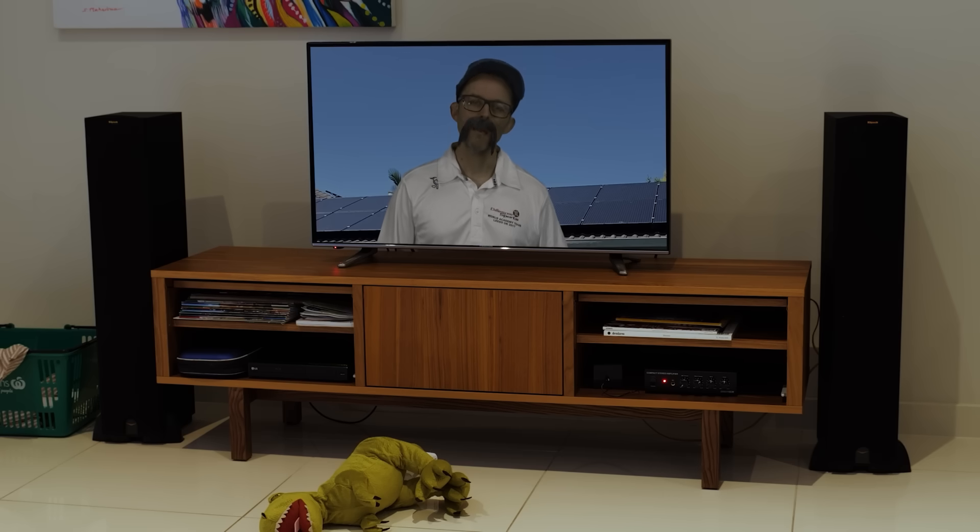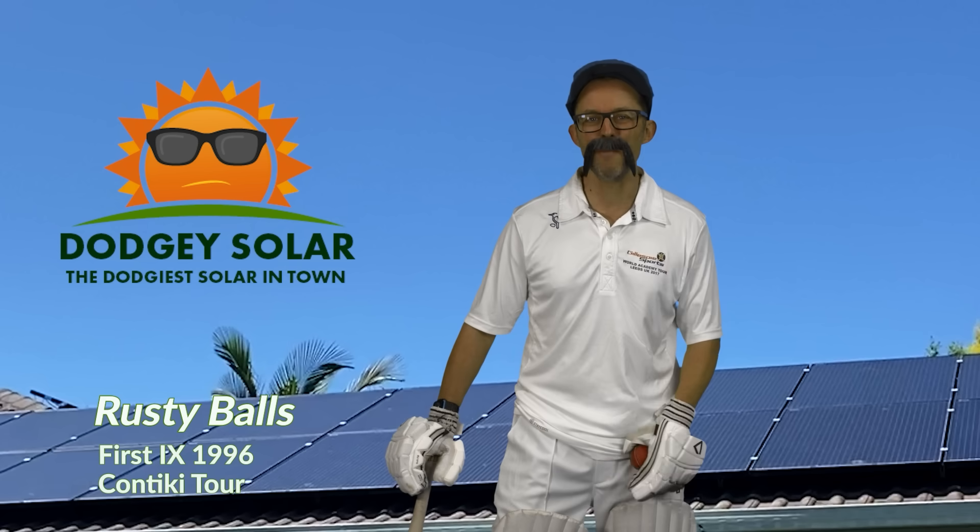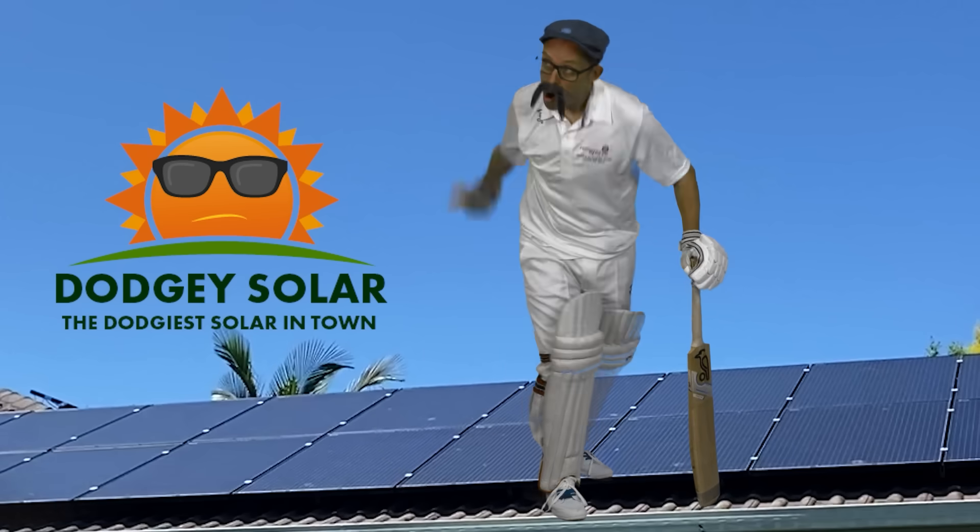G'day Straya, Rusty Balls here. If you're still getting a power bill, you're a bloody loser — just like the Zimbabweans back in '96. Get dodgy solar.